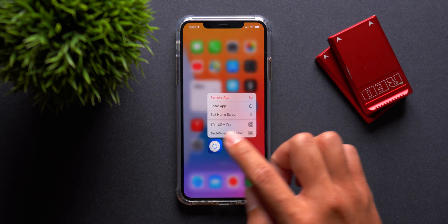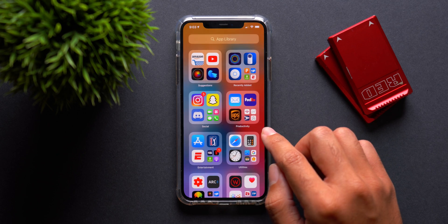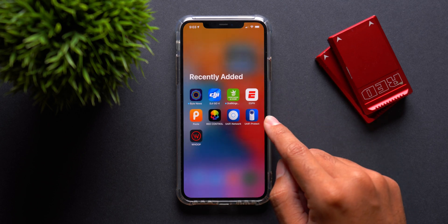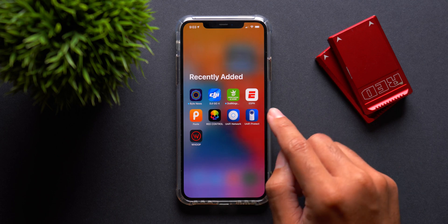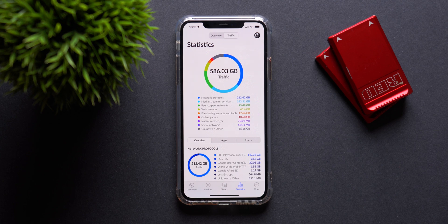I always hate deleting an app and then needing it just that one time in three months and it's just not there and I have to go redownload it. Thankfully, the app library takes care of that specific problem — you can just store your apps there instead of cluttering your home screen with a bunch of apps you don't really use on a daily basis. Apple is also set to bring an app preview feature where you can use an app to a certain extent without actually downloading it from the App Store, but since we haven't seen that in iOS 14 betas yet, I suspect we'll see that in iOS 14.1 or iOS 14.2 later this year.